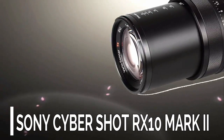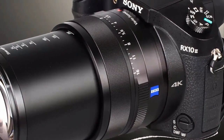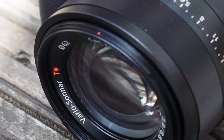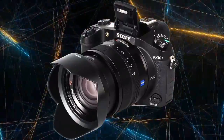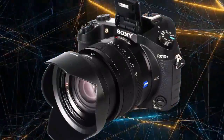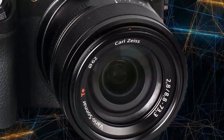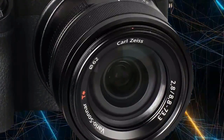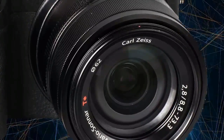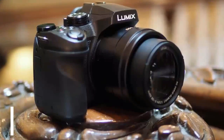Number 2: Sony Cyber-shot RX10 Mark 2. The Sony Cyber-shot RX10 II is a top-scoring bridge camera. It features the world's first stacked 1-inch BSI CMOS sensor with a DRAM memory chip. It's capable of 40x super slow motion capture and 4K video shooting, along with a super fast electronic shutter. It has a weather-sealed body and features an 8.3x optical zoom lens with a constant aperture of f/2.8.